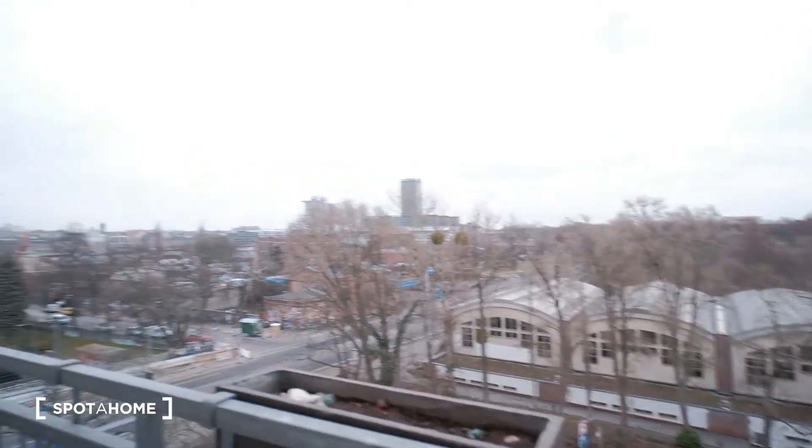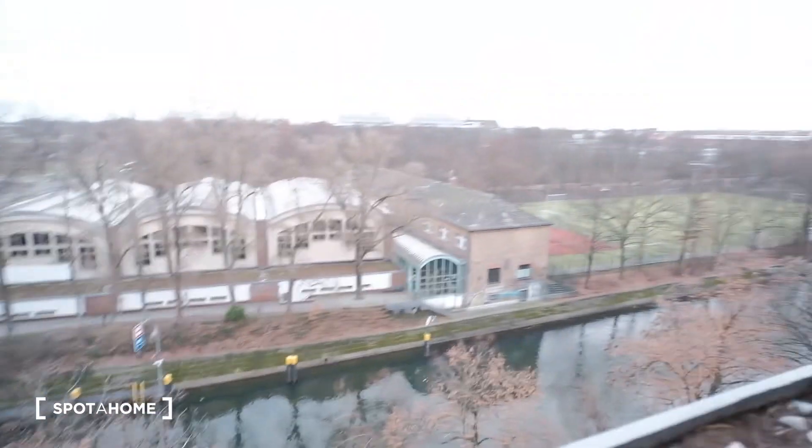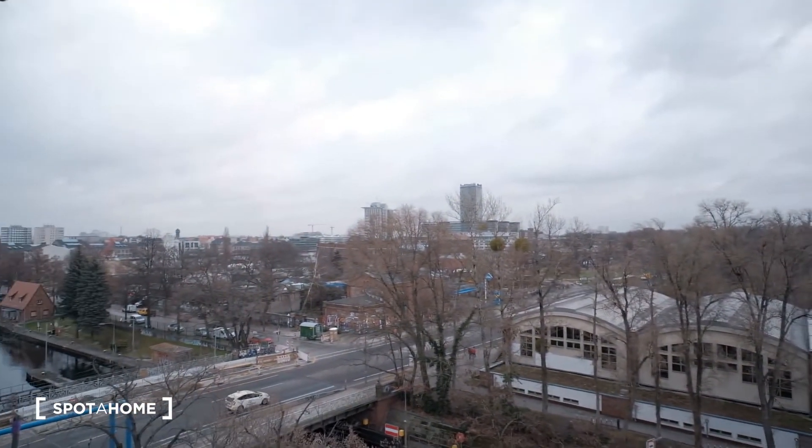And from here we can get to the balcony. So you can see, we have amazing views. We have the canals here. Just outstanding views.